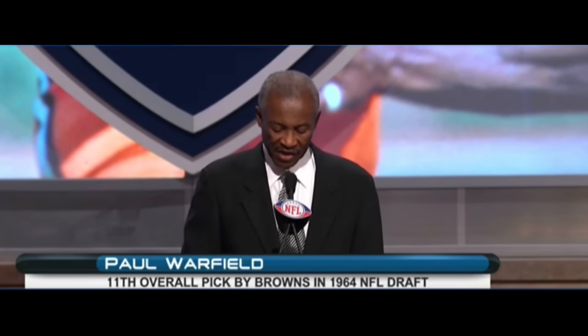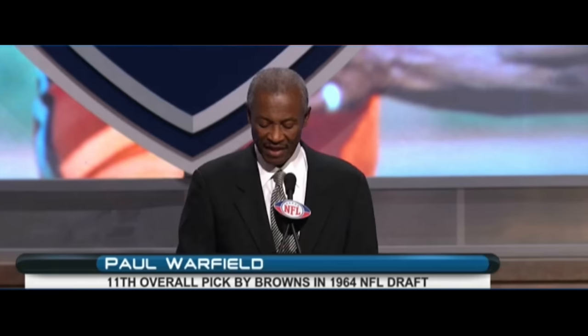With the 37th pick in the 2011 NFL draft, the Cleveland Browns select Jabaal Sheard, defensive end, Pittsburgh.